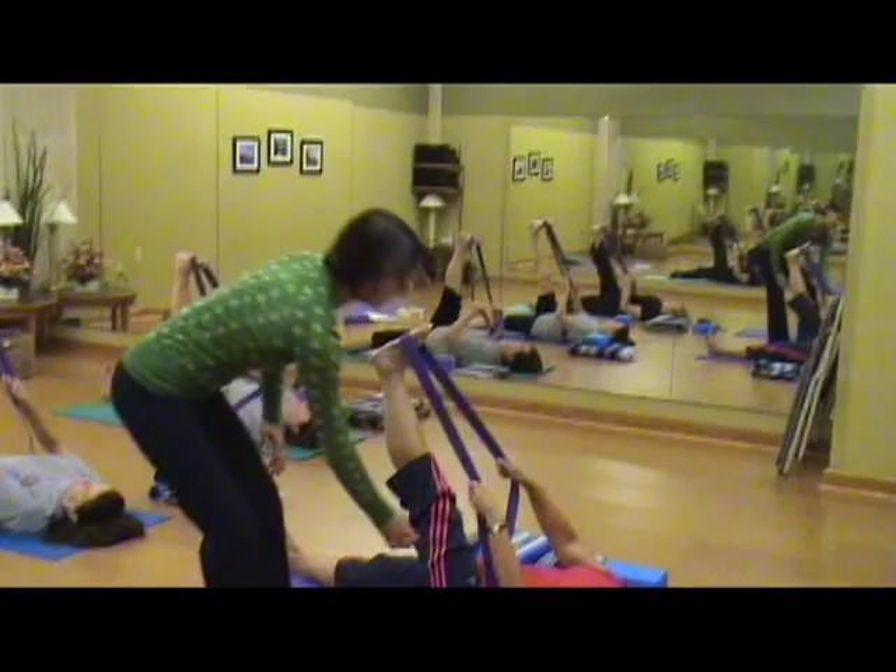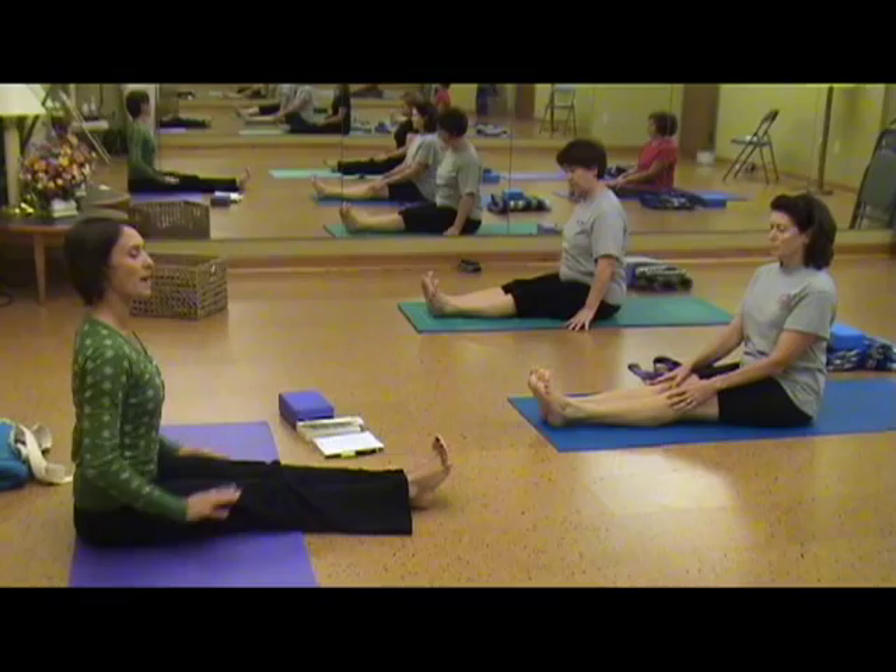A lot of people are afraid of yoga because they say they can't touch their toes. But a strap could strap your toes, so it just makes yoga accessible to any body. It's very disciplined — it's known as being kind of strict in terms of the principles of alignment.